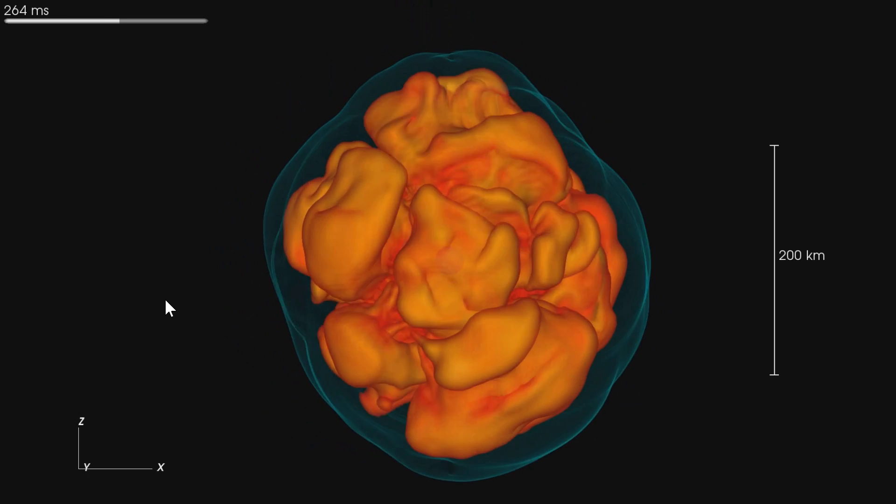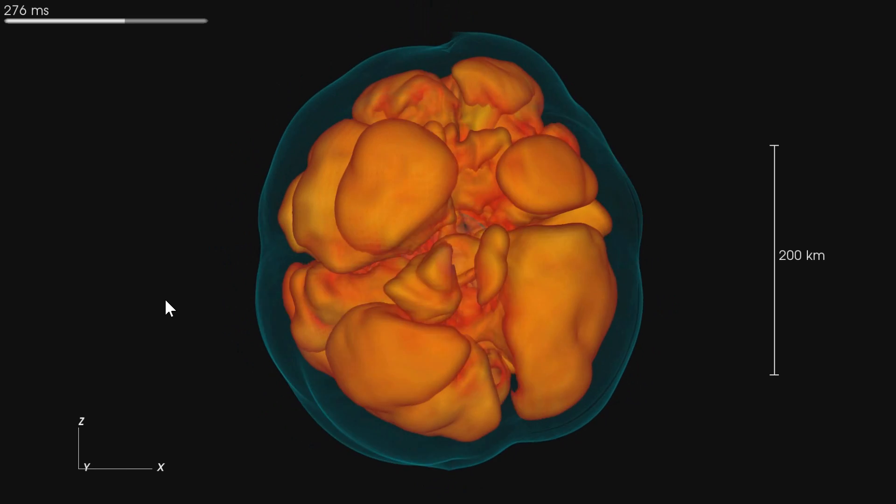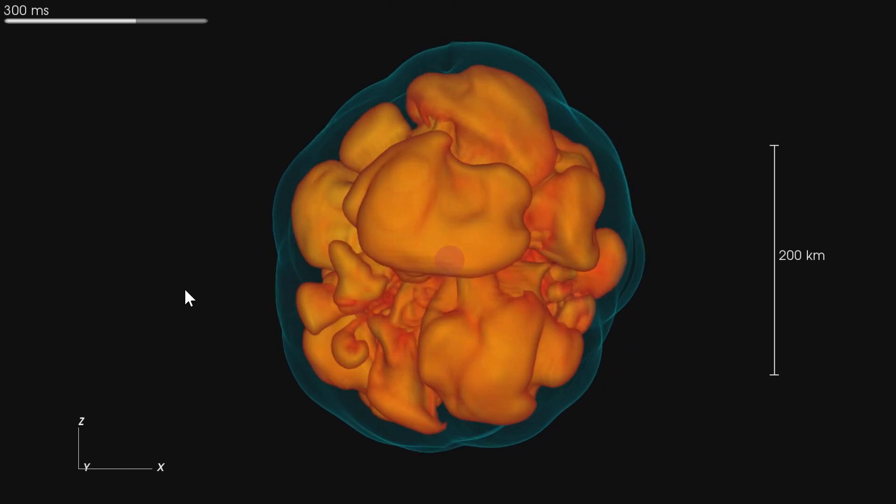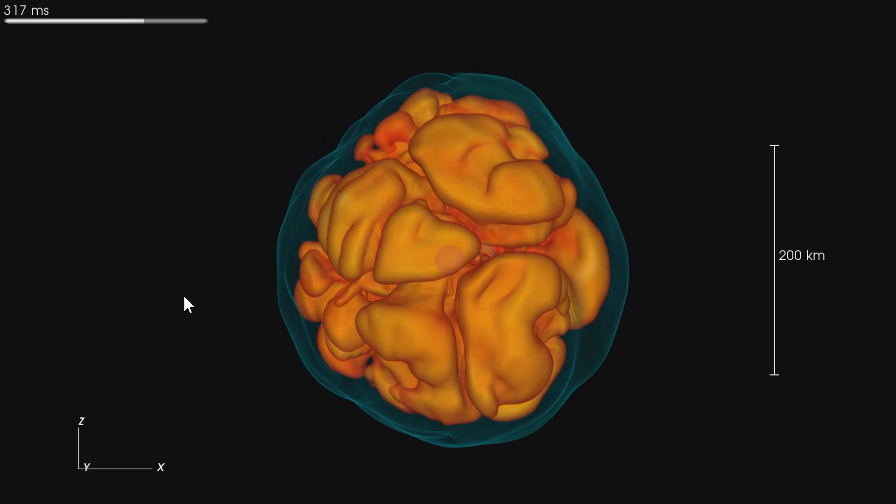This event has a name: it's called Standing Accretion Shock Instability, also known as SASI. This is basically the event that occurs right before the explosion.